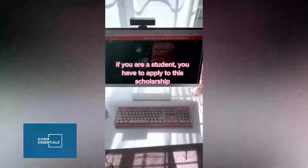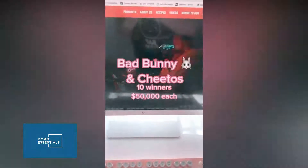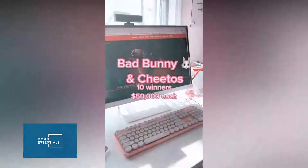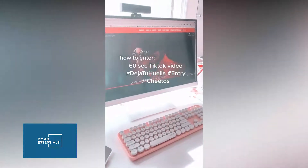If you're a student, you have to apply to this scholarship — Bad Bunny and Cheetos are giving fifty thousand dollars to ten students. You only need to create a sixteen-second TikTok video with the 'Deja Tu Marca' hashtag showing how you're leaving your mark on the community.